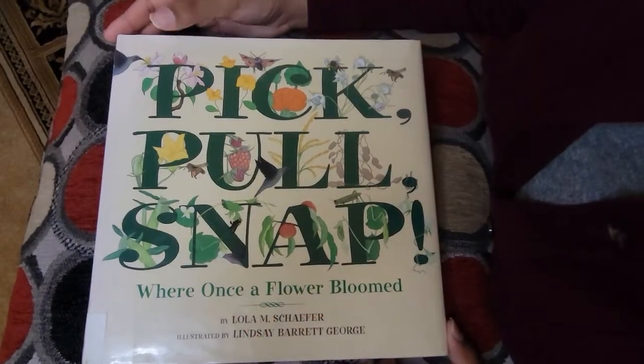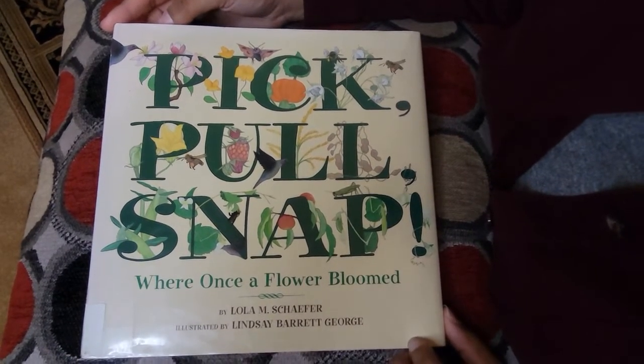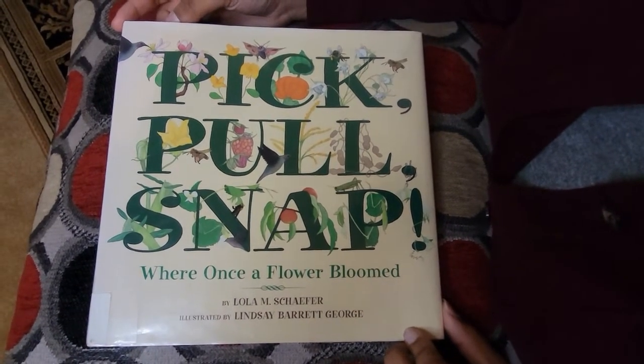Look at all these beautiful flowers on the cover page. The book is called Pick, Pull, Snap: Where Once a Flower Bloomed by Lola M. Schaefer, illustrated by Lindsay Barrett George.